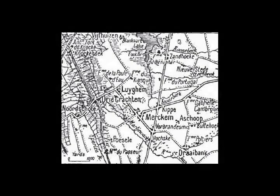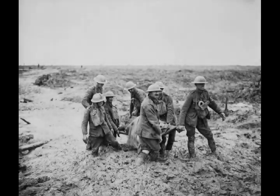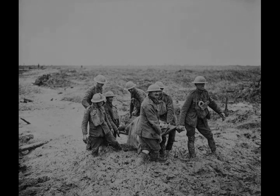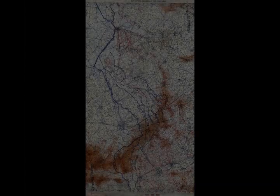Gough met the corps commanders in June and the third objective of the GHQ 1917 plan, including the German Wilhelm Stellung, was added to the first day objectives. A fourth objective was added as the limit of advances that could be made on local initiative if the German defence collapsed in places. Five divisions from the 2nd Army, nine divisions and a brigade of the 5th Army, and two divisions from the French 1st Army were to attack. A preparatory bombardment was planned from 16 to 25 July.